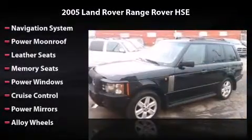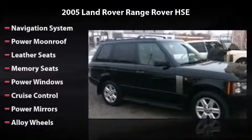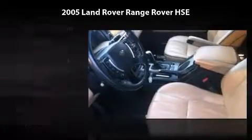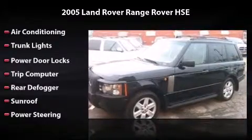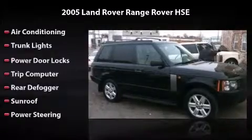Equipped to perfection with a navigation system, power moonroof, leather seats, power windows, cruise control, power mirrors, alloy wheels, air conditioning, trunk lights, power door locks, trip computer, rear defogger, sunroof, and power steering. Driving this car is a true pleasure.